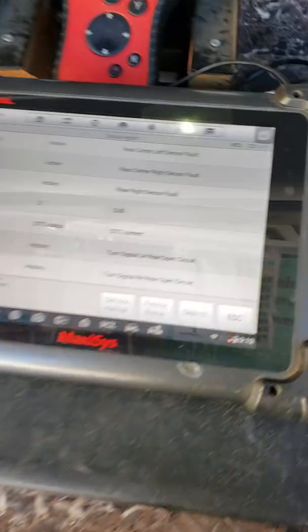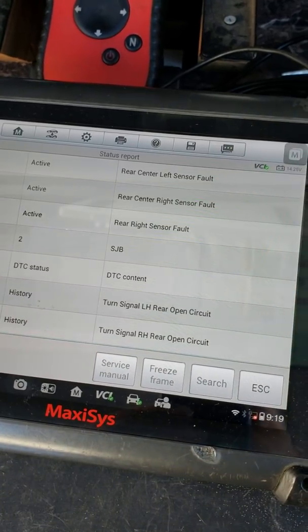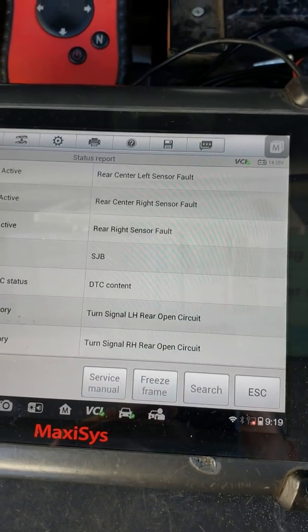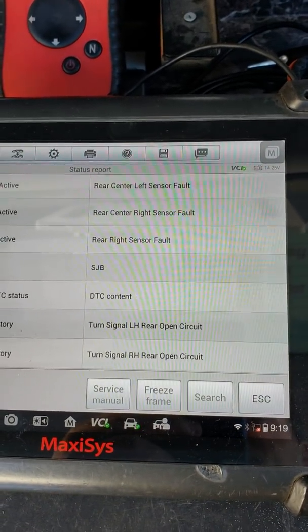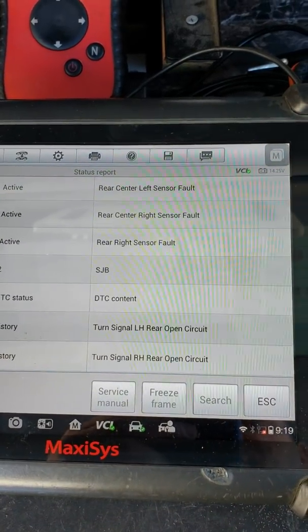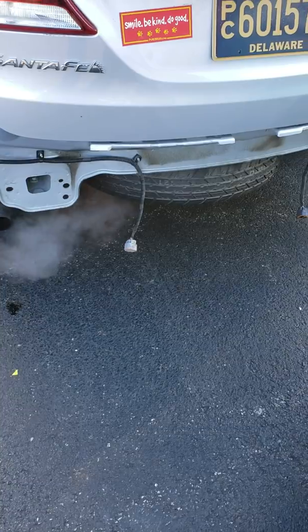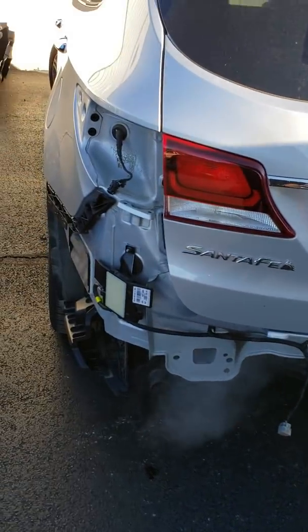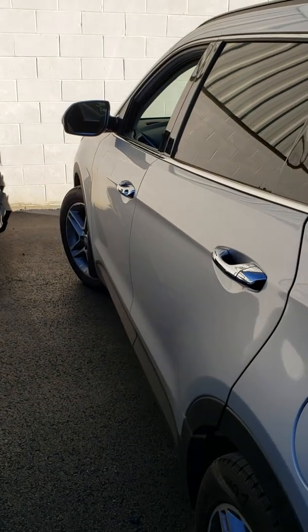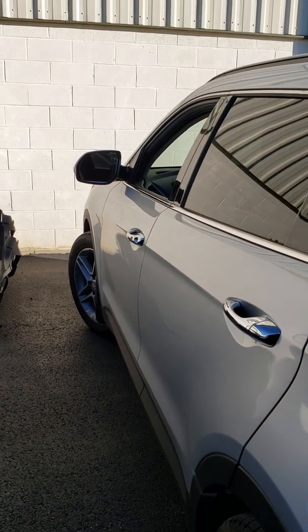Once this bumper is put back on and they hook it up and have somebody remote in — or even if they call me to come out and do a post scan on this — it's going to show no faults. Not a single fault on this car, and yet these modules are unplugged. When the customer gets driving down the road and goes to make a turn, they're not going to be warned that there is a vehicle in their blind spot.